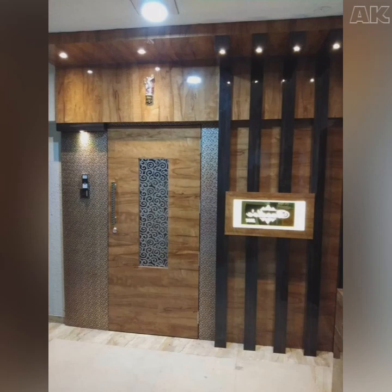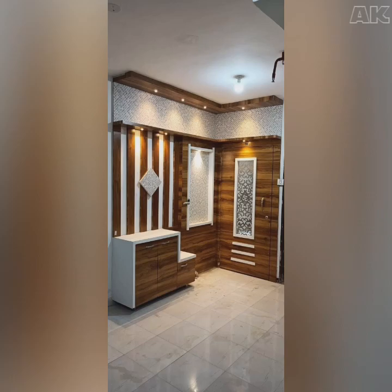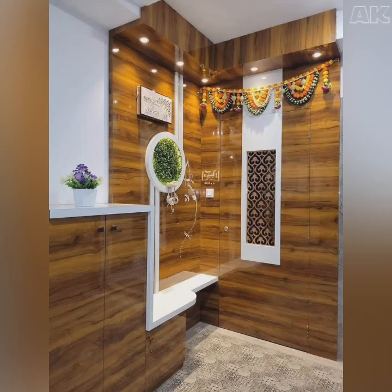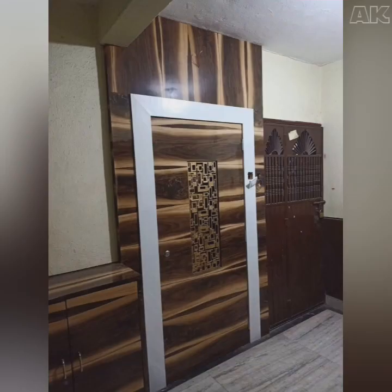There are many styles and designs that you can choose to create a safe, secure door for your residence. You don't have to compromise on aesthetics or peace of mind. To help you decide which one is best for you, I have brought you these beautiful safety door designs, so that you will get the idea of which design is suitable for your house. You can select from these designs as per your house.